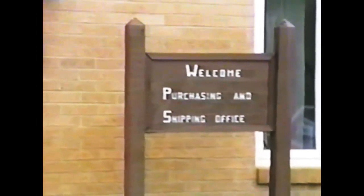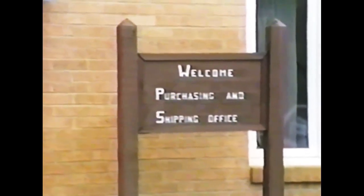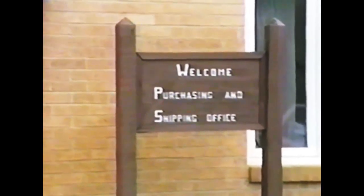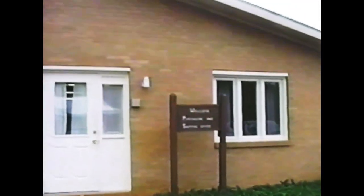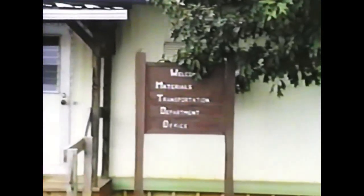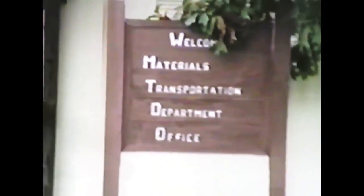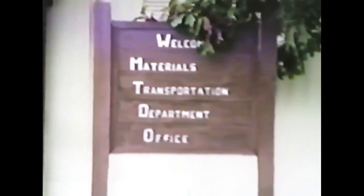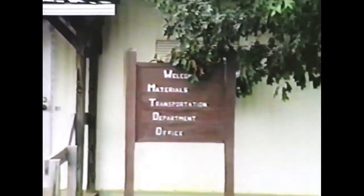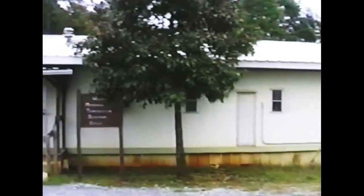Not only does this department handle purchasing and shipping for Wycliffe personnel, they also handle purchasing and shipping for other missions throughout the world. And all of that takes place in this modest little building here in Waxhaw, North Carolina. Directly behind the purchasing and shipping building is another one called the Material Transportation Department Office — that's a fancy name for trucking. Trucking is an integral part of this whole system. You can't purchase and ship unless you have trucks.